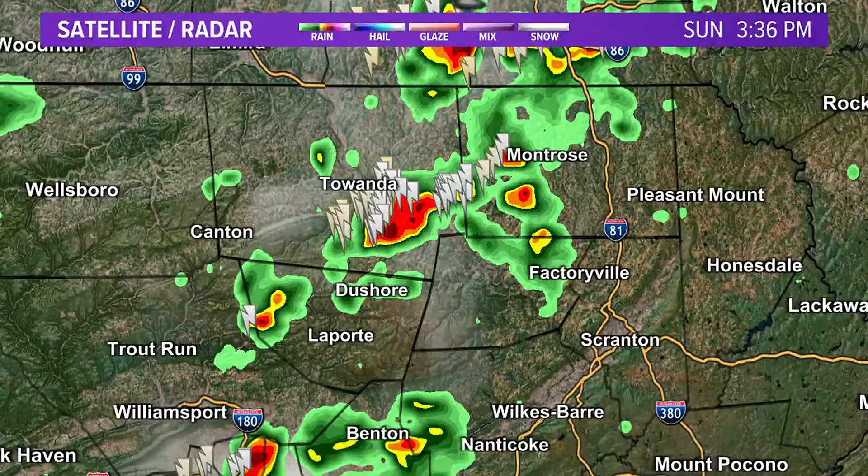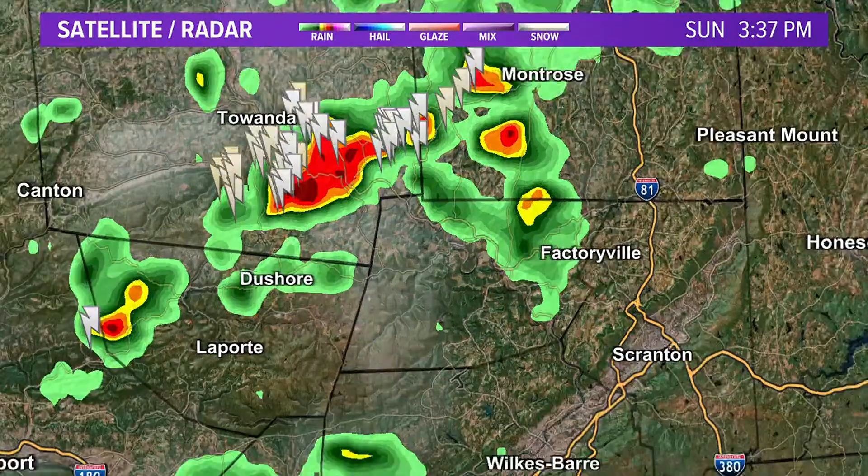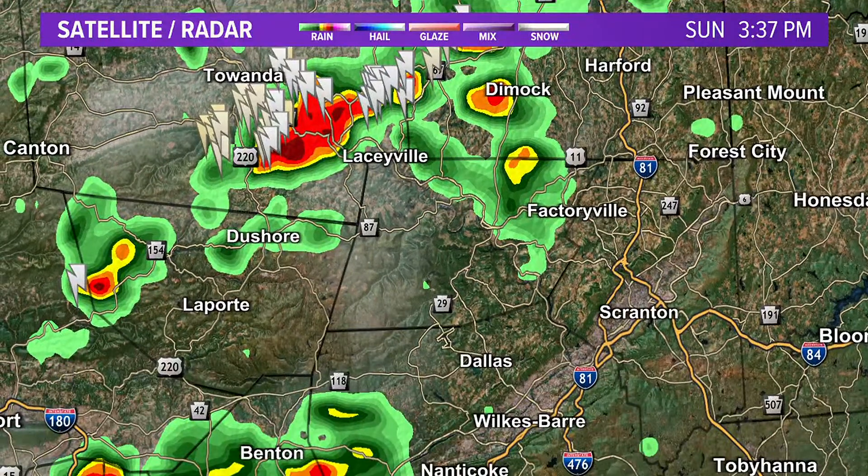We are under a severe thunderstorm watch. We don't have any warnings in our viewing area — there are some just south of us — but that doesn't mean these storms can't be nasty. Starting up here in the northern tier, Montrose, there is a tremendous amount of cloud-to-ground lightning with these storms. If you live in the Montrose, Dimock, Hartford, or Great Bend area, get ready — they're moving in your direction.